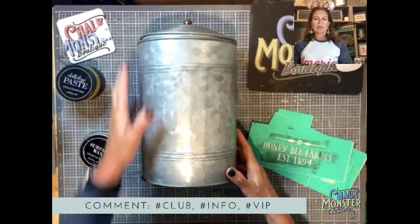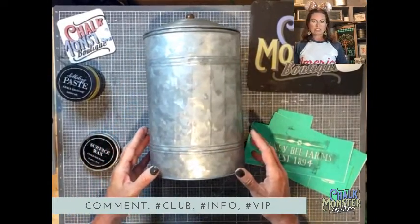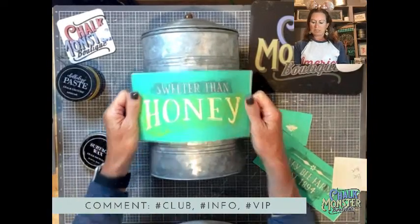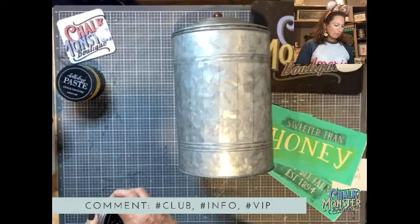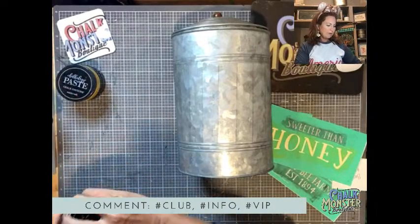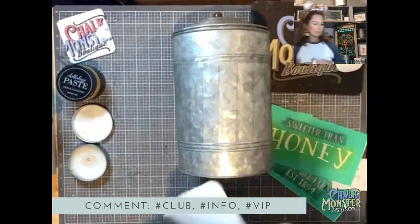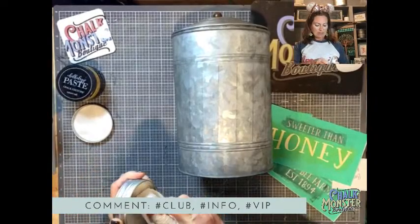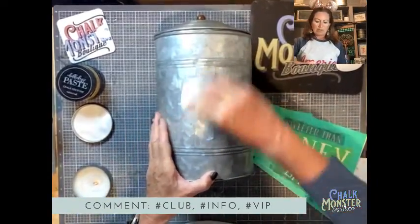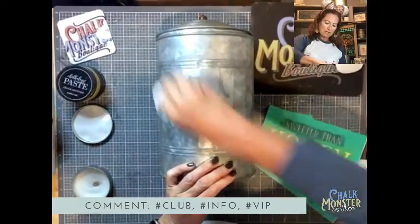Aren't these adorable? I have three different sizes of these metal farmhouse canisters, and I just love them. For this big one, I'm going to do Sweeter Than Honey. I'm going to wax my canister because these transfers are sticky and they really stick to metal. So I'm going to wax it with just a light coat — you don't want too much wax.